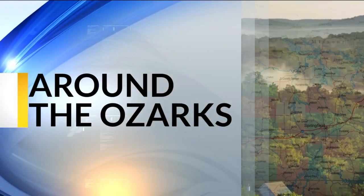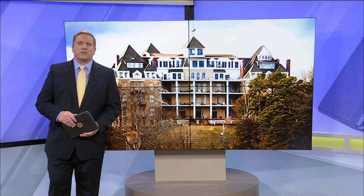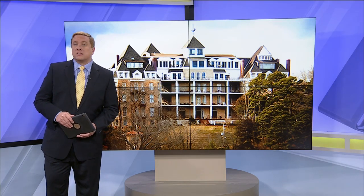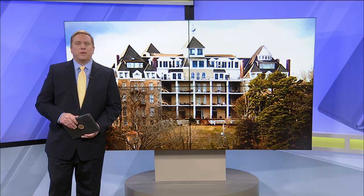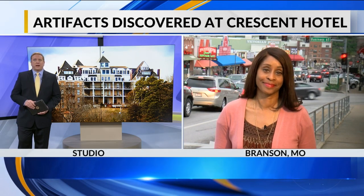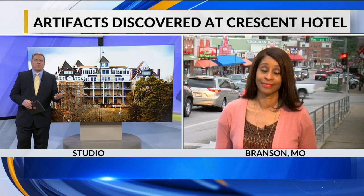What starts this evening at 6 is: if tales of ghosts and hauntings at the famous Crescent Hotel in Eureka Springs aren't disturbing enough, a landscaper at the hotel recently discovered something pretty creepy buried on the grounds there. It appears they have dug up bottles filled with human body parts. Our Crystal Blair is live in Branson now with how this new find seems to validate the stories we've all been hearing for many years about what used to happen there in the hotel decades ago.